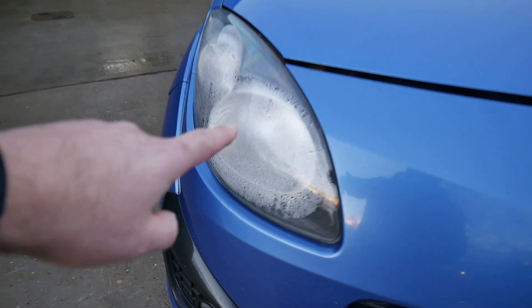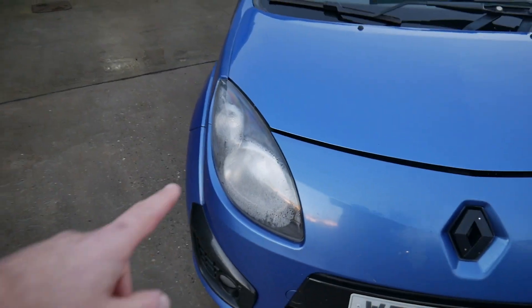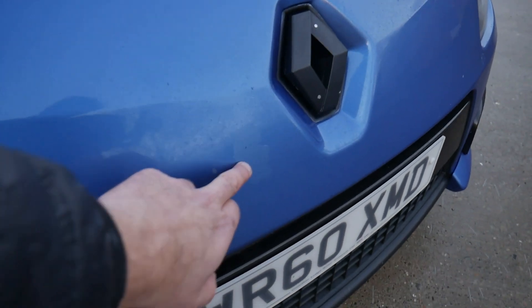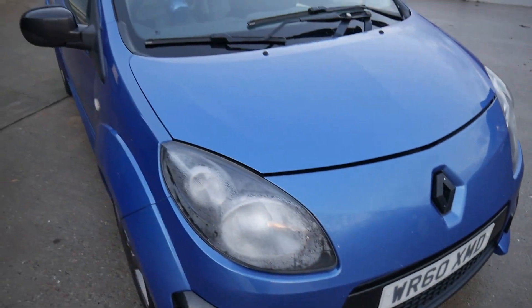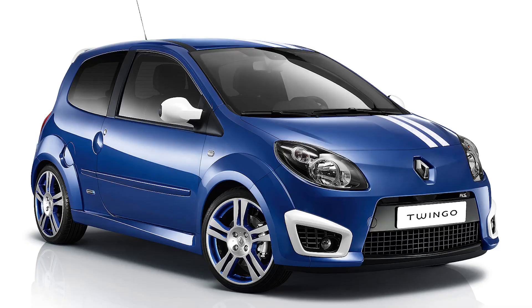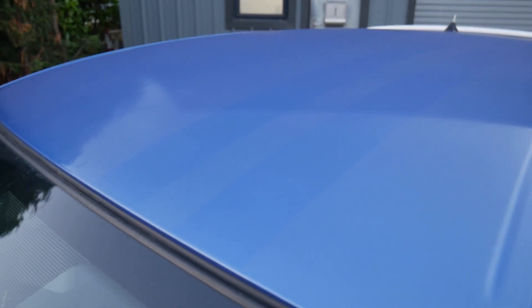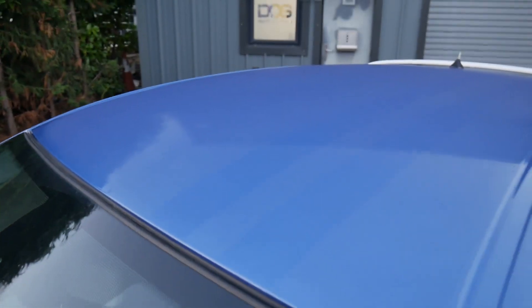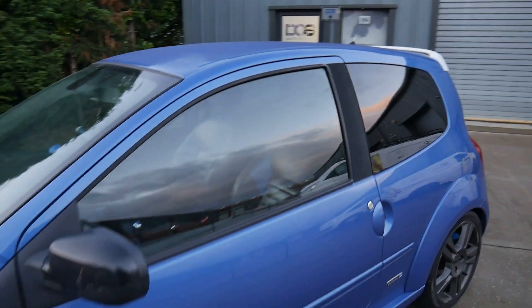First thing: headlights are steaming up — no idea why, tried to fix it but they keep steaming up. Paint is peeling off on the front bumper; the front probably had paint because the white stripes aren't on there — the mirrors should be white and there should be white stripes across the roof. But if you look closely you can still see the condensation marks where they should have been, so the roof at least hasn't been painted.